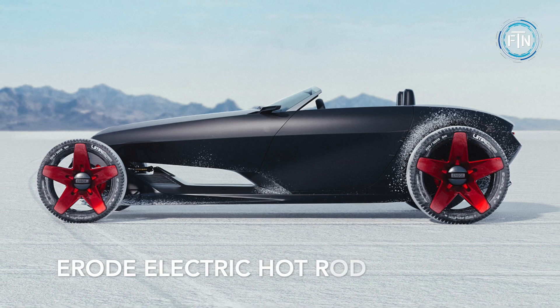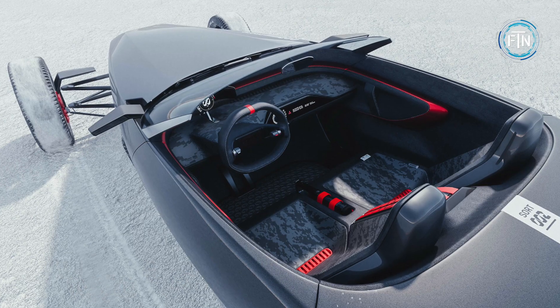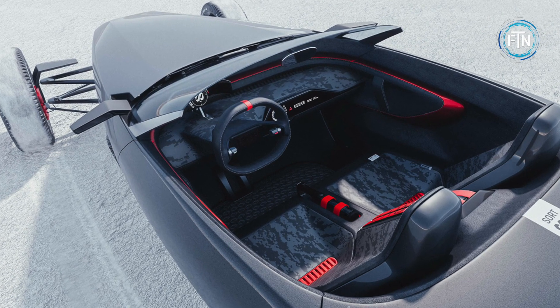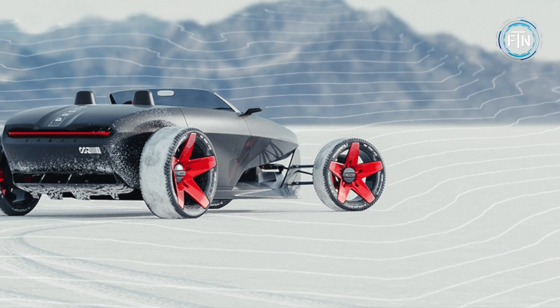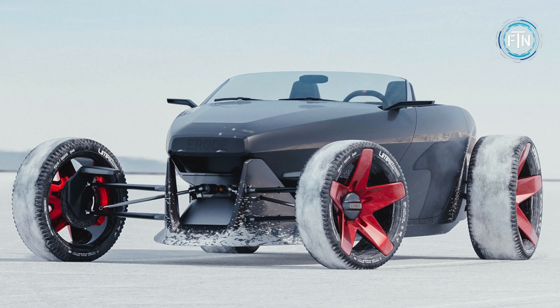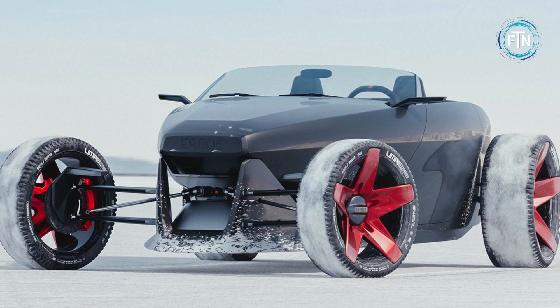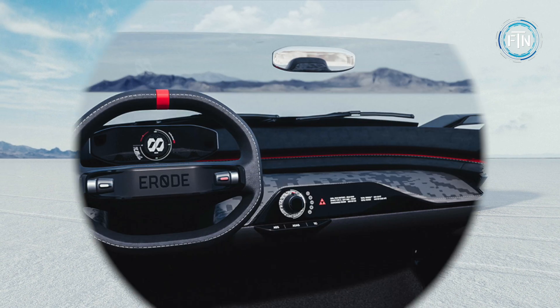The conceptual ERODE electric hot rod beautifully blends vintage aesthetics with modern eco-friendliness, offering a fresh take on the classic hot rod style. Reminiscent of the iconic hot rods from the 1950s, the ERODE concept exudes a timeless charm. It infuses this nostalgic design with contemporary elements, resulting in a vehicle that pays homage to the past while embracing the future.